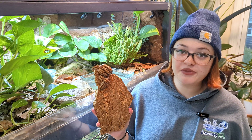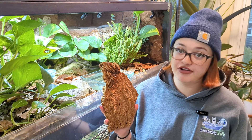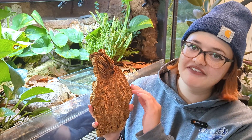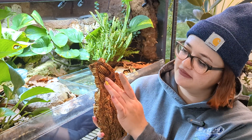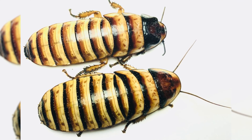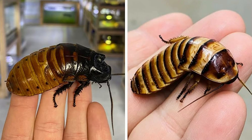These cockroaches are completely wingless, so they can't jump scare you, and they have a really hard armor-like exoskeleton. In fact, they feel kind of like plastic or wood when you touch them. The hissers I keep are actually the Halloween Hisser, but this information will work for any of the 20 Madagascar species.